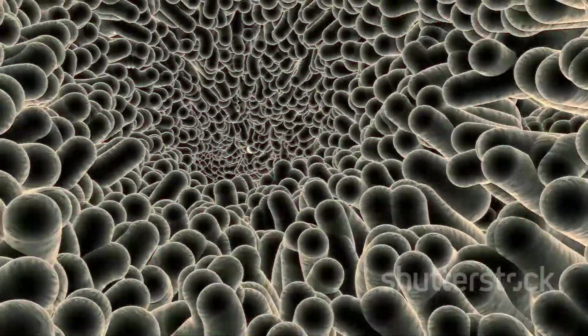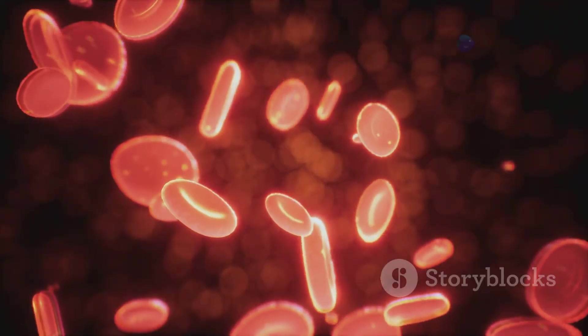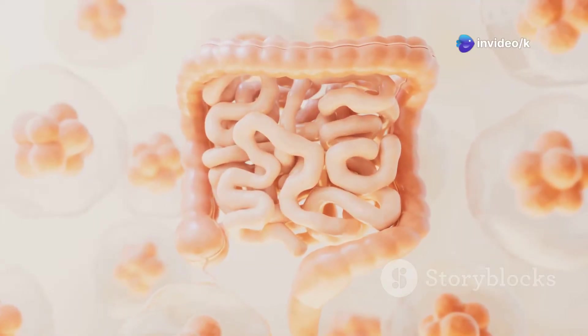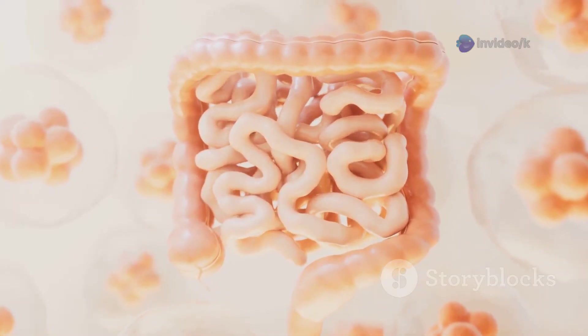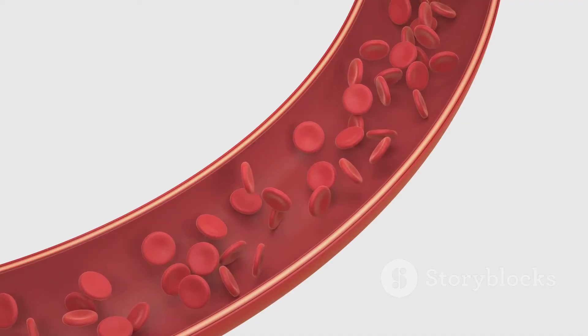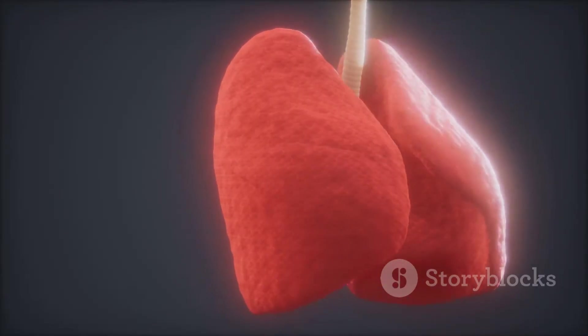Your blood acts like a delivery truck, carrying nutrients to every cell. Leftover material moves to the large intestine, where water is absorbed and waste is formed. The main event: your body's fuel is now on the move. Next, let's see how air joins the action.